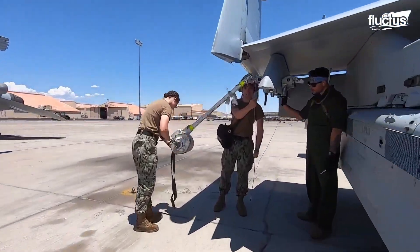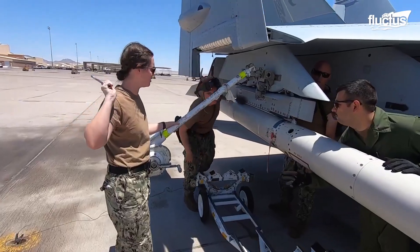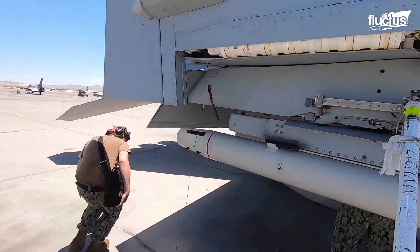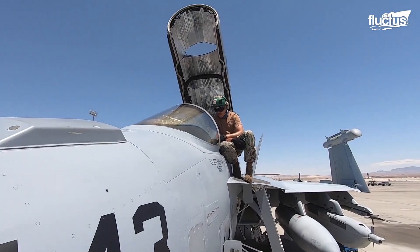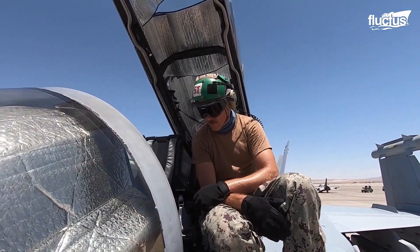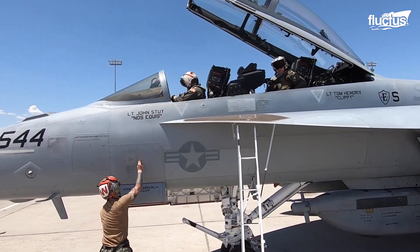In the aircraft's wings' hardpoints, the technicians can attach offensive weapons, like the AGM-88 HARM anti-radiation missiles used to destroy enemy radar installations. During the loading process, the crew checks the operation of the countermeasure and navigation systems, ensuring the aircraft is completely ready to start its mission.